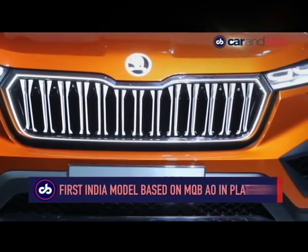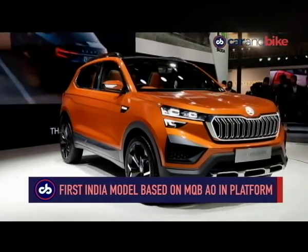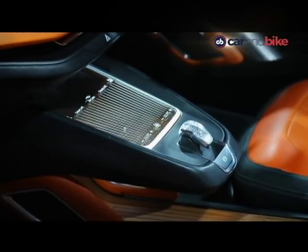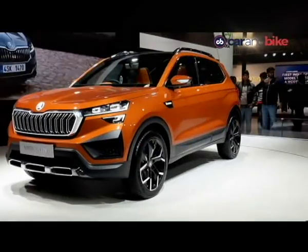Under its hood will be an option of a 1.5-litre or 1.0-litre TSI petrol motor. Gearbox options will include a 7-speed DSG or a 6-speed manual and automatic — all of this shared with its sister car, the Volkswagen Taigun compact SUV.